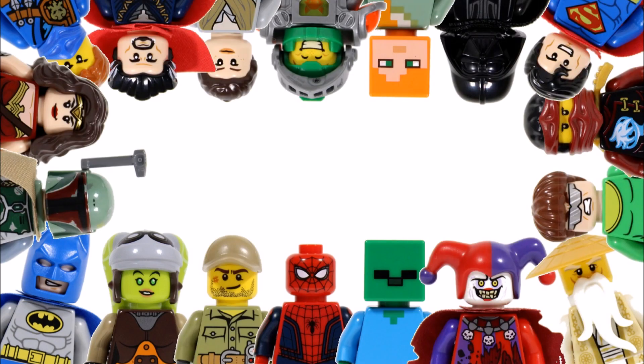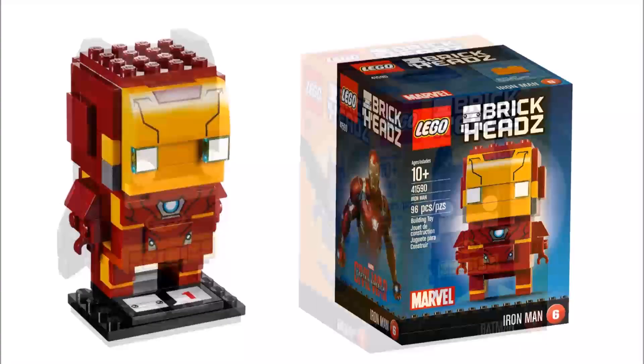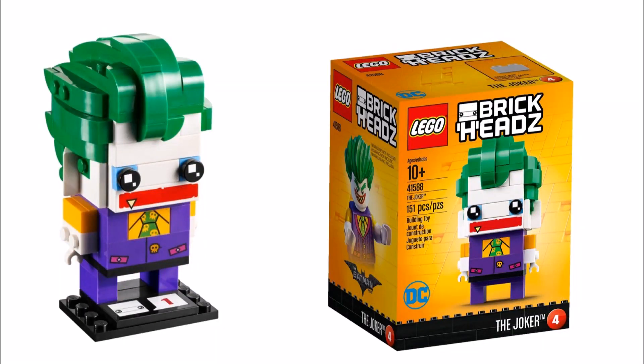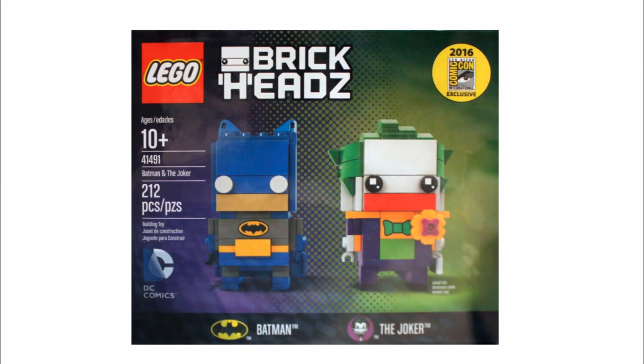Hello, it's Brick Bros UK and we found official images for the 2017 LEGO brick heads on the BrickFan website via the LEGO servers. They will be available in February for LEGO VIPs and March for everyone else, and they follow on from last summer's exclusive brick heads you could get at the San Diego Comic Con.